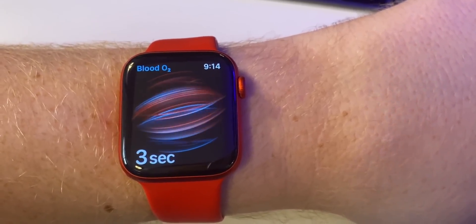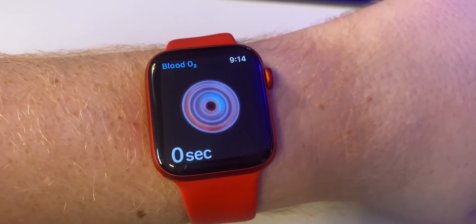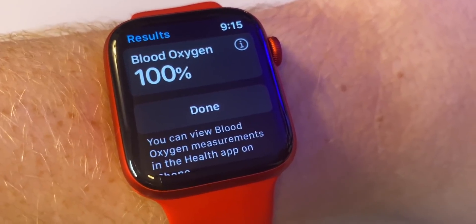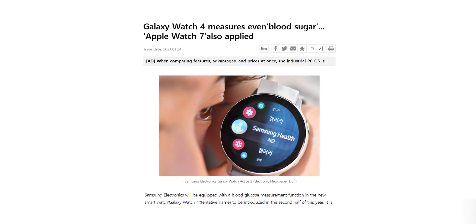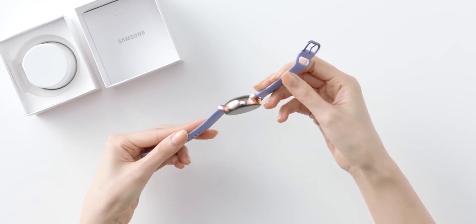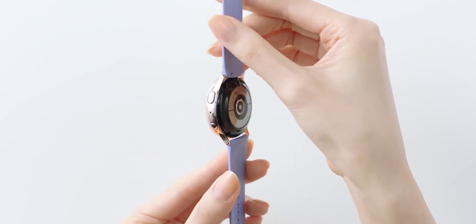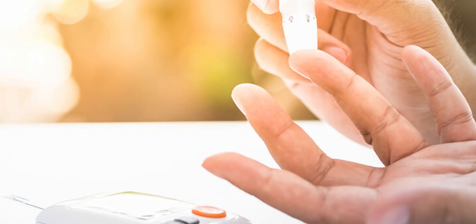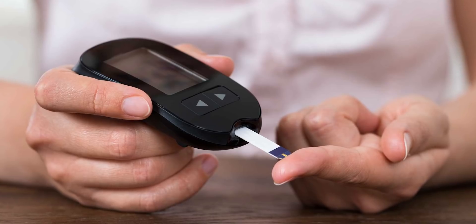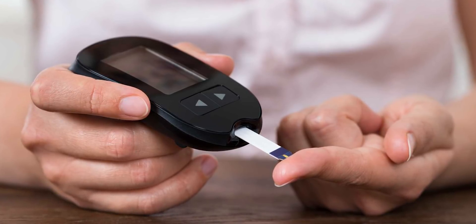Smartwatches have gained a lot of new health features recently, from heart rate monitors to ECG. But companies like Samsung aren't stopping there. Their upcoming Galaxy Watch Active 4 will be capable of monitoring a person's blood glucose level. According to South Korean media AT News, Samsung will use an optical sensor in the Galaxy Watch Active 4 to measure blood glucose — and the good thing is it doesn't require users to prick their fingers with a needle, which is how blood sugar is typically tracked.